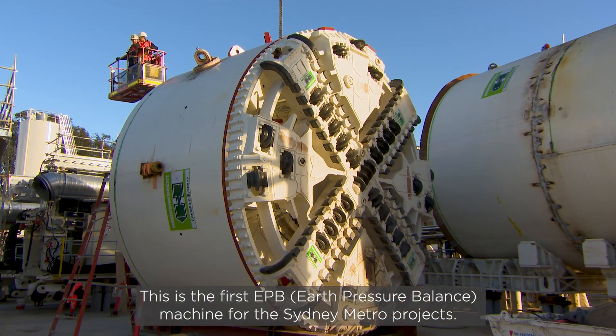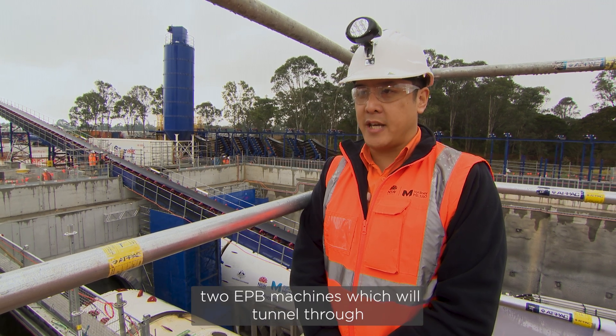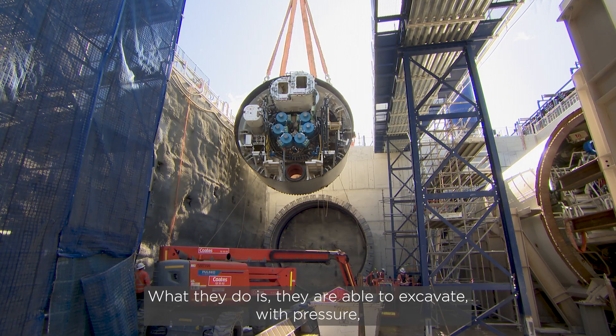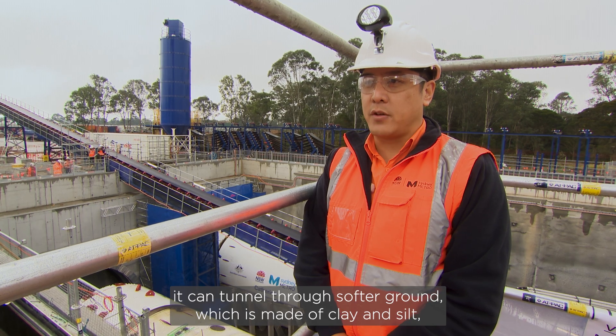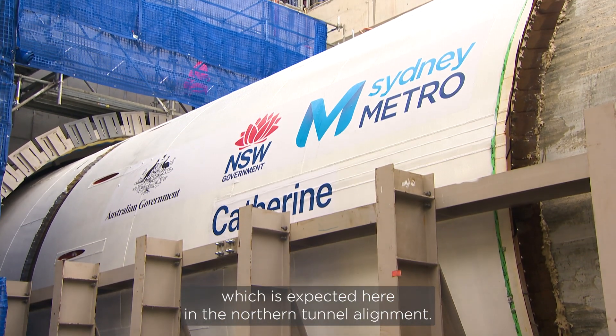This is the first EPB machine for the Sydney Metro projects. We're fortunate to have here two EPB machines which will tunnel through the northern alignment. They are able to excavate with pressure at the front of the cutter head. What's different compared to the hard rock TBMs is it can tunnel through softer ground which is made of clay and silt, which is expected here in the northern tunnel alignment.